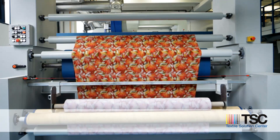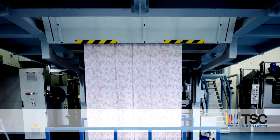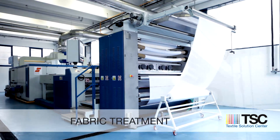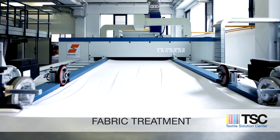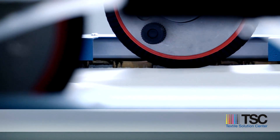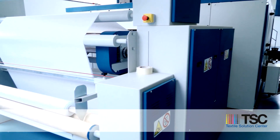At Textile Solutions Center, you can follow every step of the entire industrial textile digital printing process. Firstly, fabric is treated to guarantee vivid colors and precise lines and outlines. Customized pre-treatment solutions can also be worked out according to your specific needs.